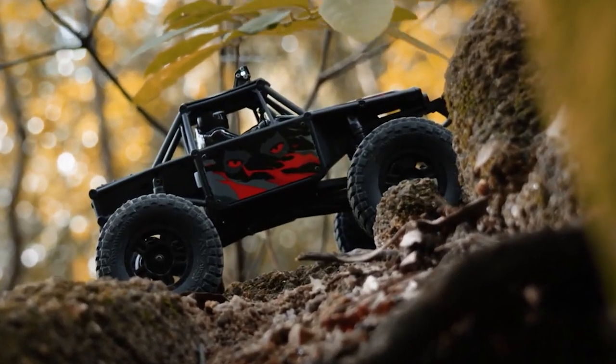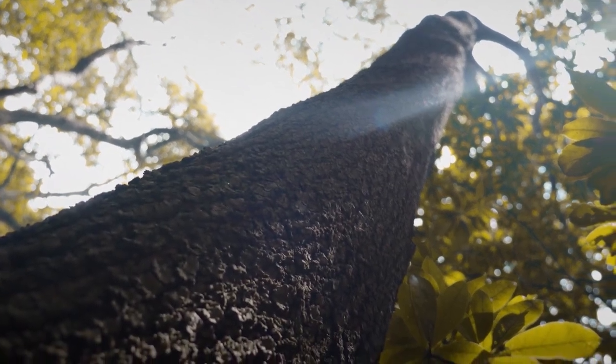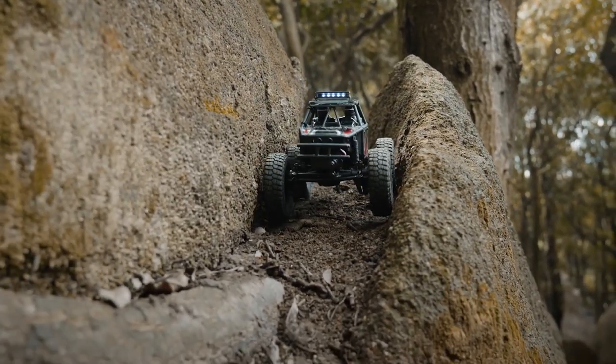Hey guys, welcome to the channel. We have some exciting things to talk about in this video, and the topic we'll be focusing on today is the FCX24 Lemur RTR.